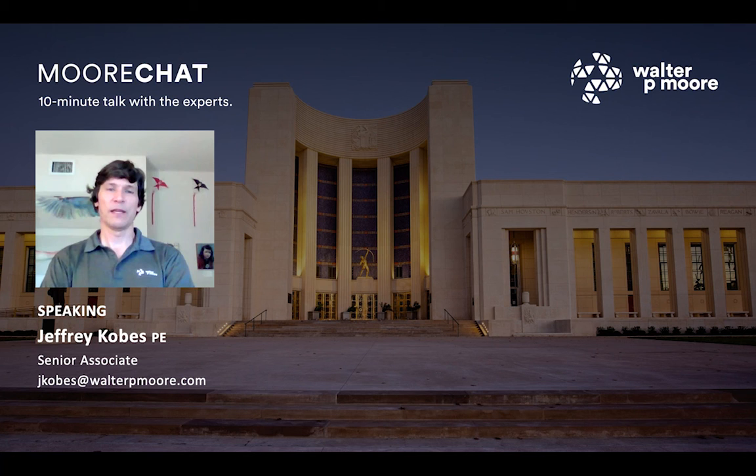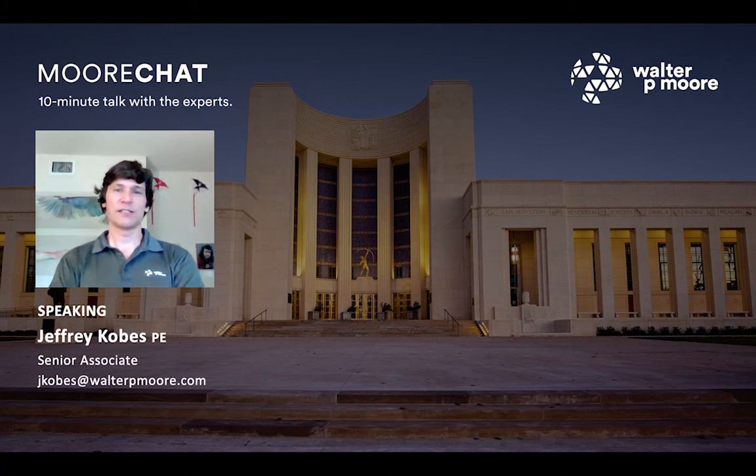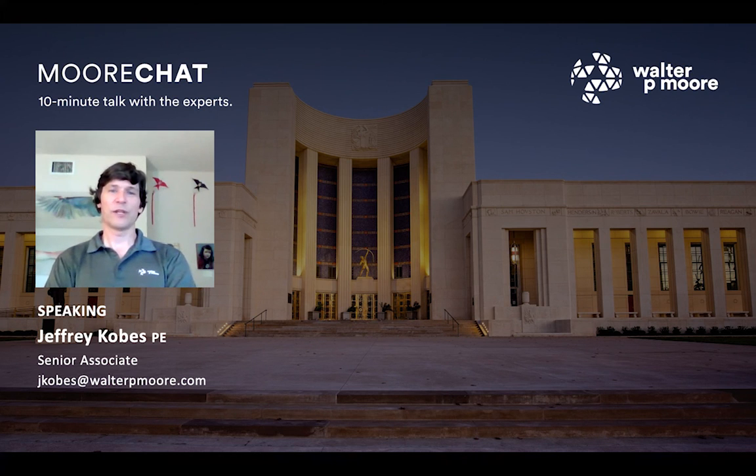I'd love a chance to get a crack at the Capitol — that would be a great opportunity, a great project to work on. But there are just so many iconic buildings in Texas and the United States that would be fun to work on, just a great privilege to work on.